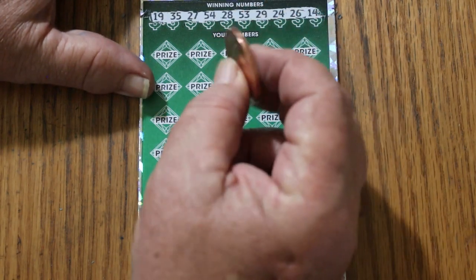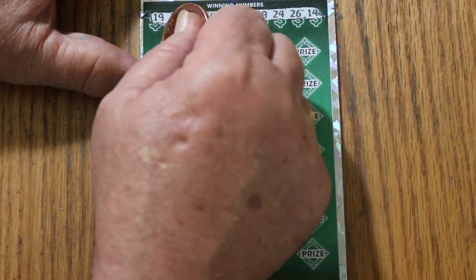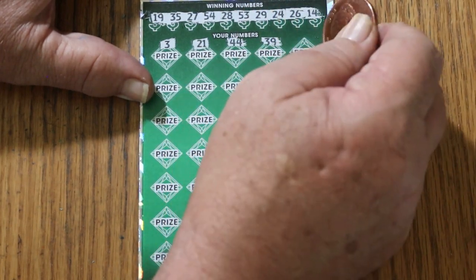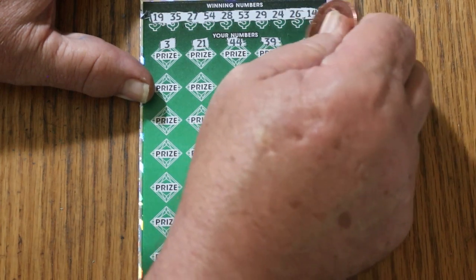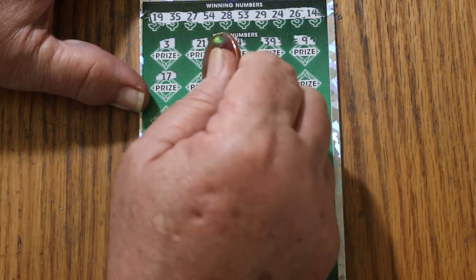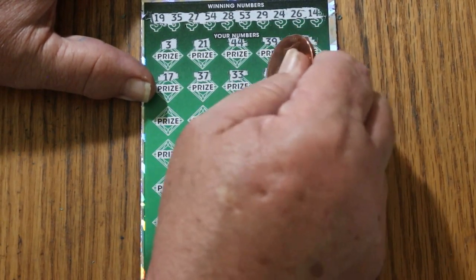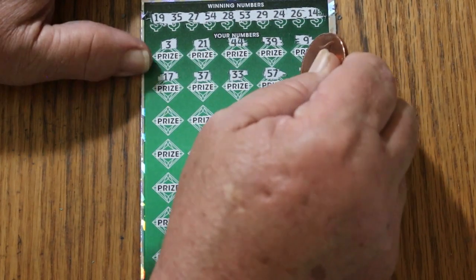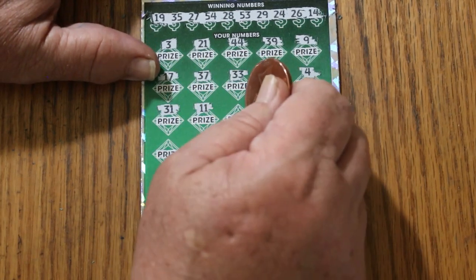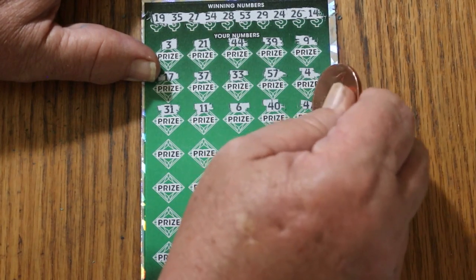You can imagine carrying around a pocket full of these monsters — if you fell in a river, you'd sink. Okay, here we go. Number 3. 21. 44 Club. 39. Number 9. No singles. 17. 37. 33. Heinz 57. Number 4. 31. 11. Number 6. 40. 47.